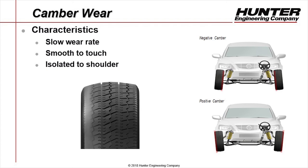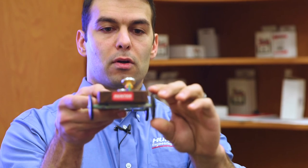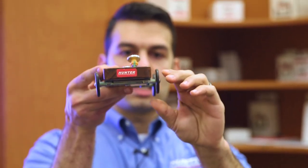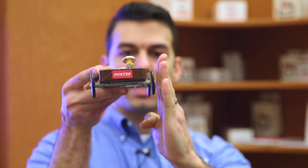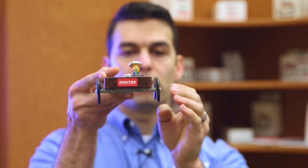The other tire wear angle is camber. Camber has a slower wear rate than toe — it's not quite as aggressive, but it will still cause premature tire wear, undesirable handling characteristics, and increased fuel consumption. Camber is the inward or outward tilt of the wheel when viewed from the front. Negative camber is a tilt toward the center line of the vehicle; positive camber would be a tilt away from the center line of the vehicle, again when viewed from the front.